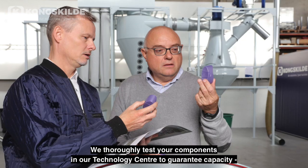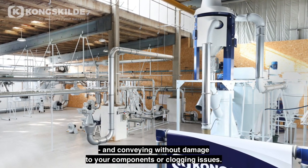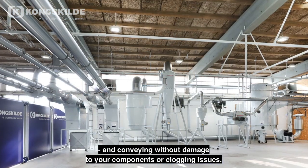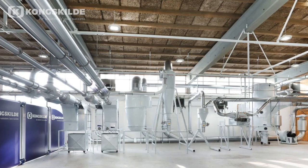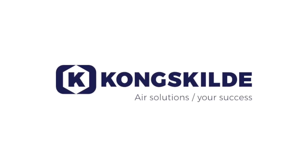We thoroughly test your components in our technology center to guarantee capacity and conveying without damage to your components or clogging issues. Contact us to book a demo and let us show you the power of air.